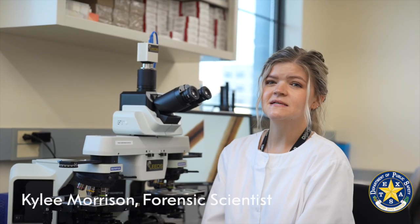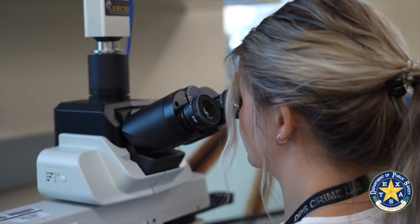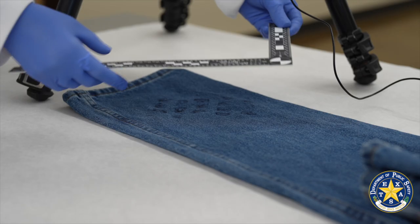My name is Kylie Morrison. I'm a forensic scientist in the trace evidence section on the material side. We're looking at things like hairs, fibers, glass, paint and polymers, and impressions.